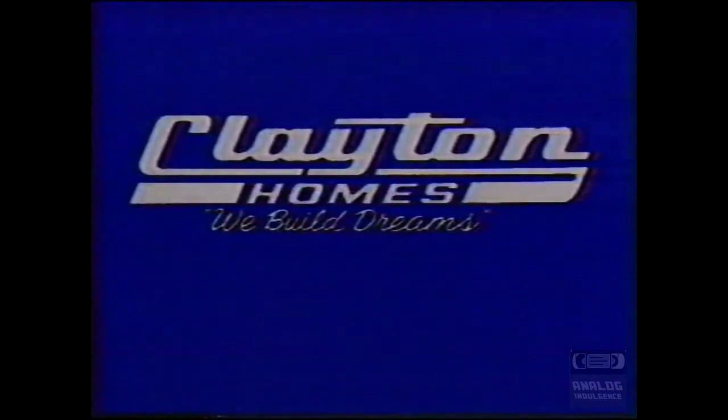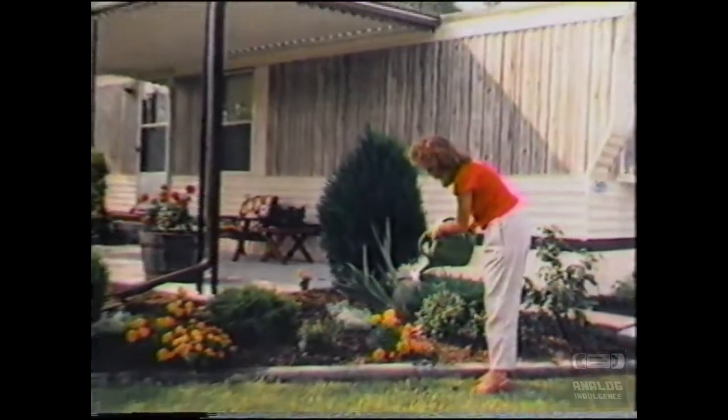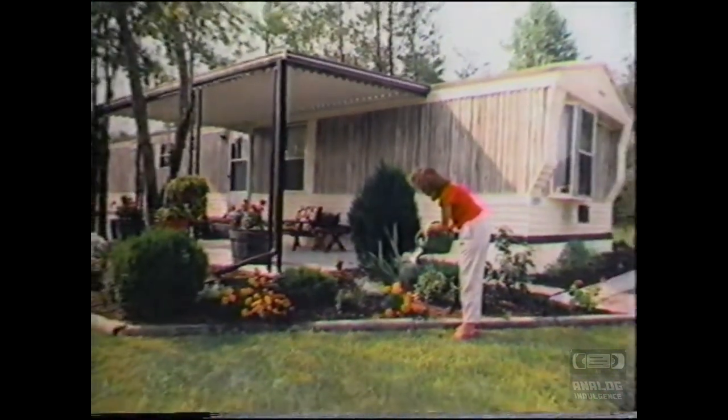At Clayton Homes, we just opened our 90th sales center. And to celebrate, the Clayton factory built 79, 790-square-foot elegant homes with chapel ceiling,